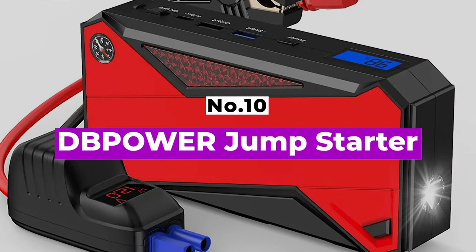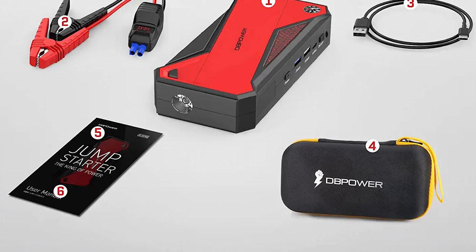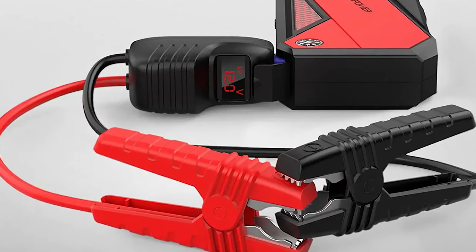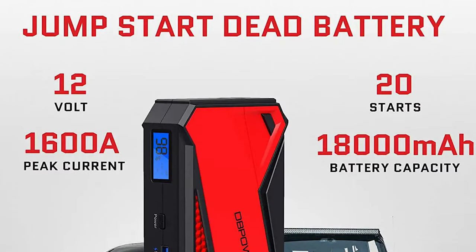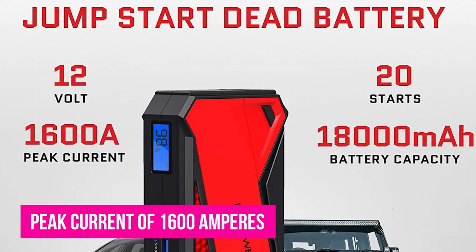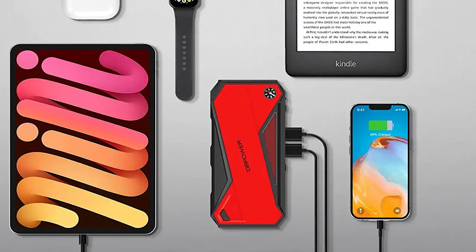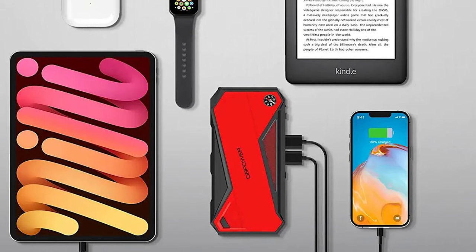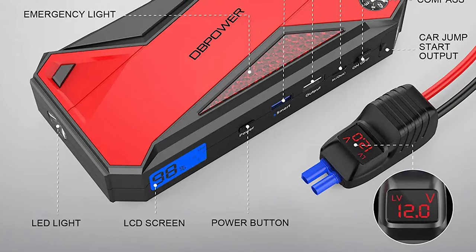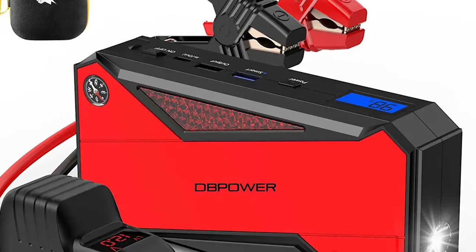Number 10, DB Power Jump Starter. The DB Power portable car jumpstarter brings both convenience and power to your 5.5L diesel engine or 7.2L gas engine so you never have to panic when your car battery starts acting up. It packs a respectable peak current of 1600 amperes to jumpstart your car and is able to do this up to 30 times with a single charge. It also comes with a charging port that supports small charging and allows you to charge your laptop or tablet without any issues. The DB Power portable jumpstarter offers power, convenience, and portability at a cost that will not hurt your pocket and will always be handy to revive your dead battery.